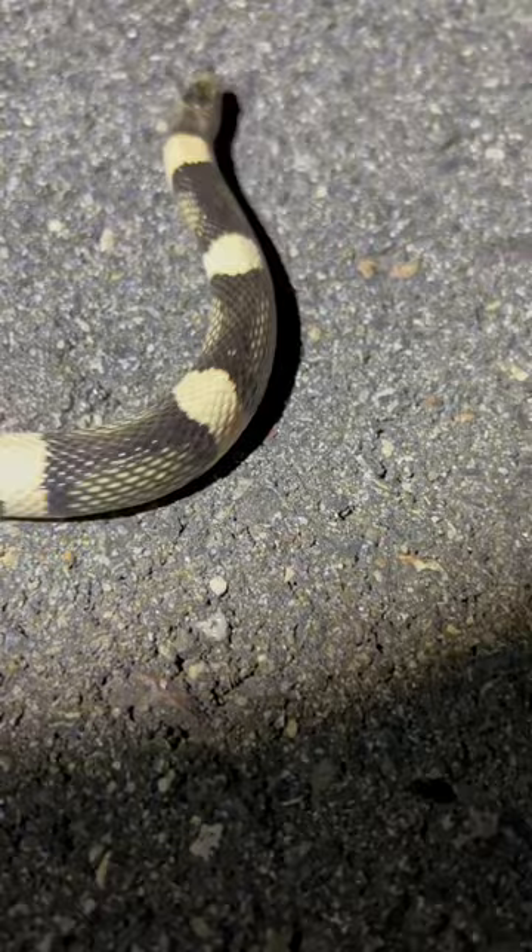This is a long-nosed snake. They typically have a lot more red on them, but this one clearly does not. Hi there — you're kind of cute in a terrifying way.